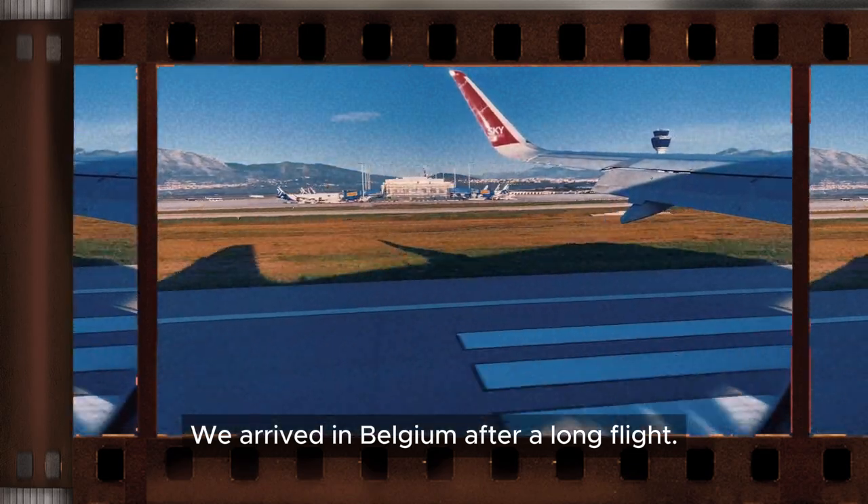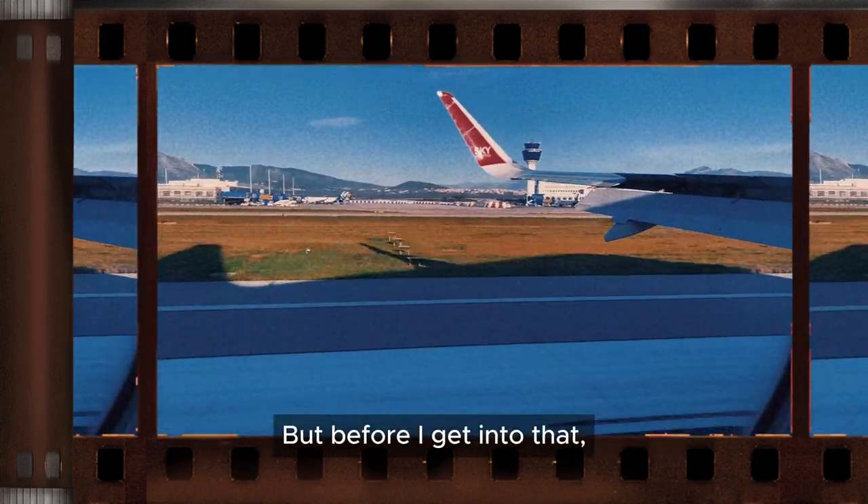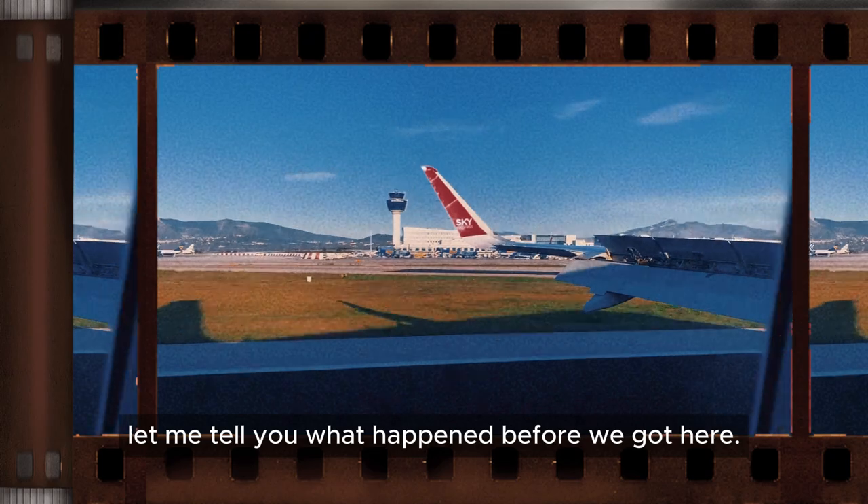We arrived in Belgium after a long flight, but before I get into that, let me tell you what happened before we got here.